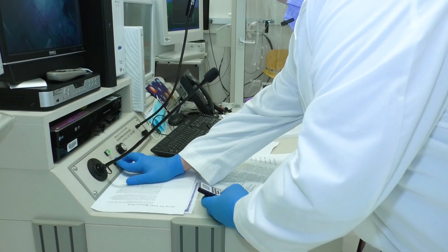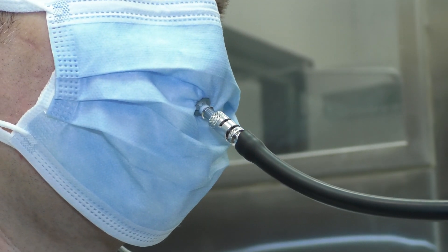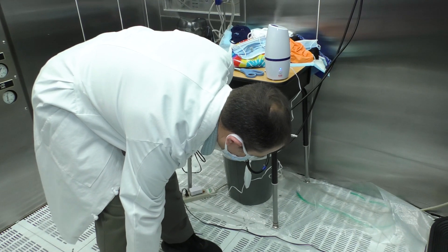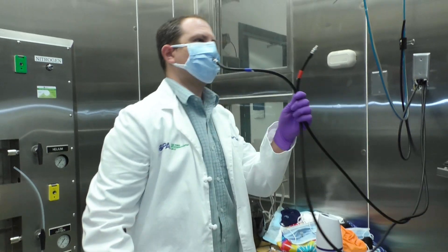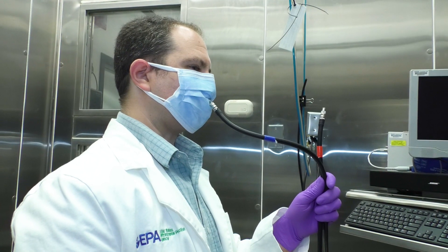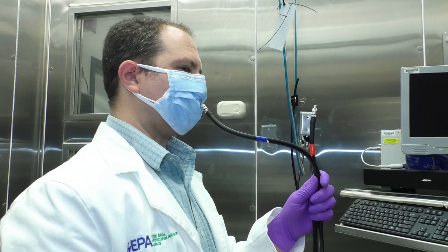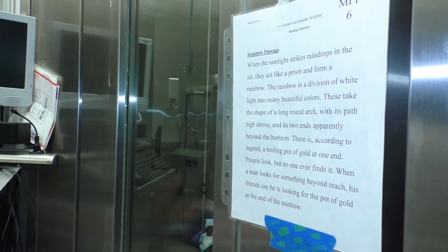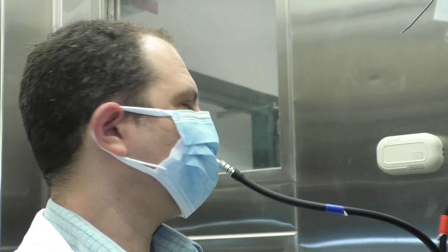Three, two, one, begin. The types of tests we're doing involve normal range of motion that you'd see at your job — so bending at the waist, speaking or reading out loud: 'There is, according to legend, a boiling pot of gold at 1A. People look, but no one ever finds it.' Looking left and right, and looking up and down.